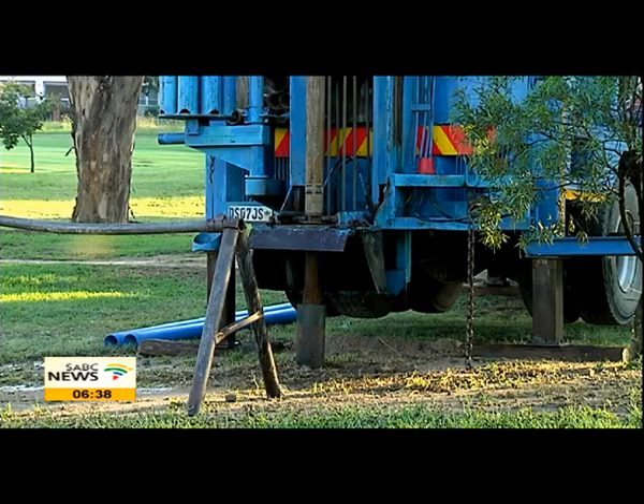Welcome back everybody. Ayanda is at the Bryanston Country Club this morning and they are drilling for borehole water. Ayanda, share your excitement at the fact that it's almost like they've hit oil — it's gushing out of the ground. Just talk to me, what's going on there?